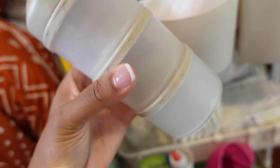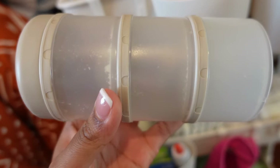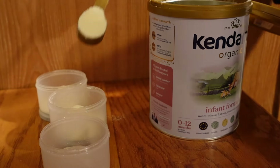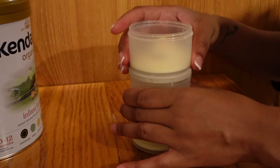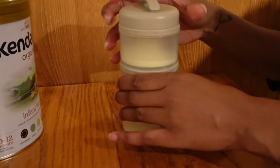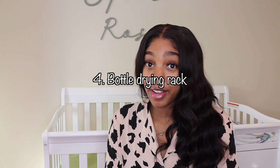Number four is a formula holder. I have the stackable formula dispenser — link down in the description. I really love this because you can measure out your formula, pour it into the stackable holder, and take it anywhere. I put it in her diaper bag for on the go, so the formula is already separated and you don't have to haul a big can of formula with you. Work smarter, not harder — you will learn this as a parent.